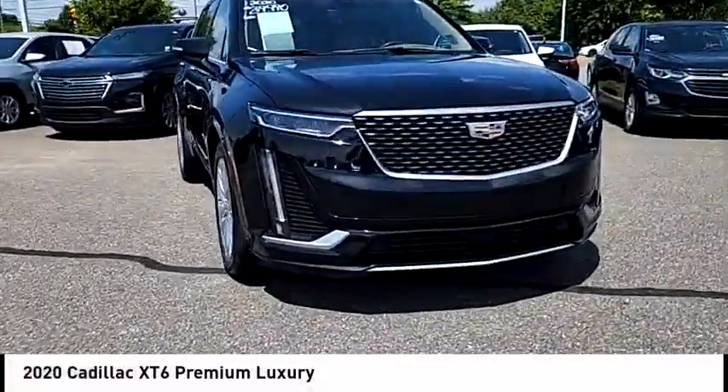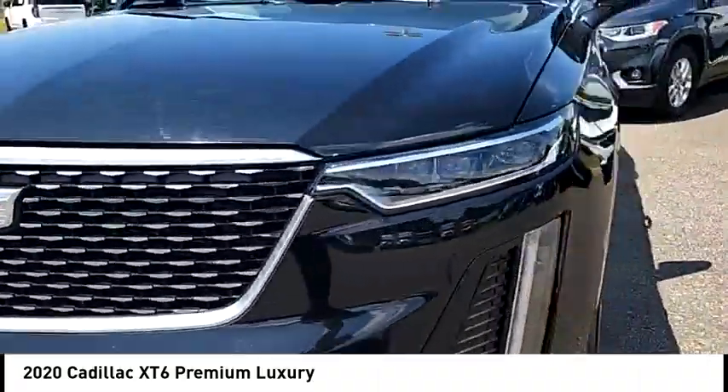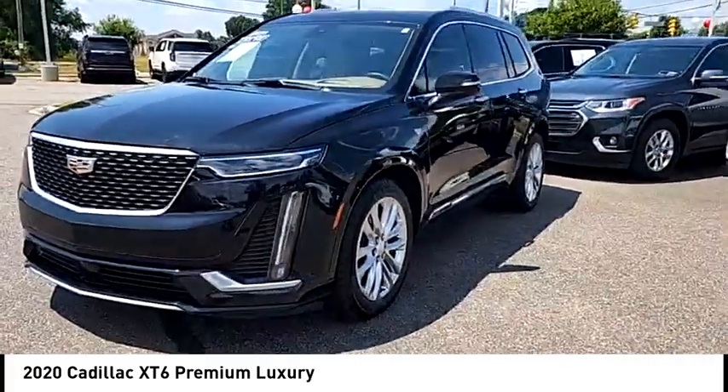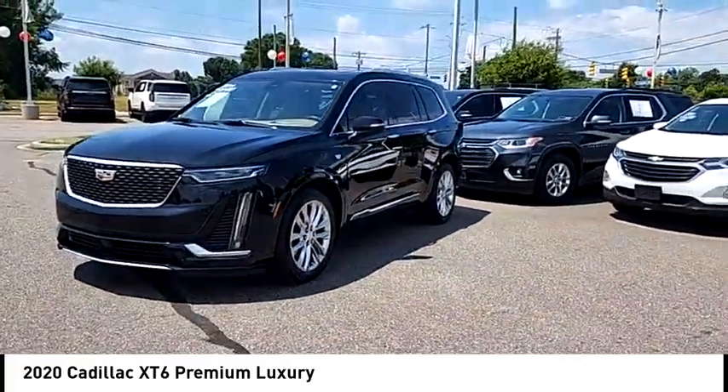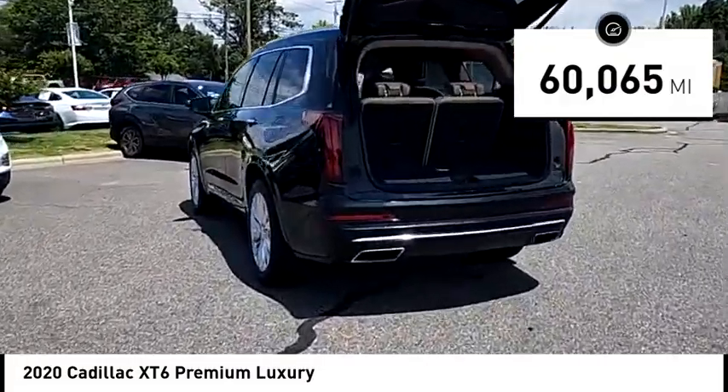We are pleased to show you the 2020 XT6. The Cadillac XT6 crossover maintains the luxury you expect from a Cadillac with the additional functionality that third-row seating provides. This vehicle has less than 65,000 miles.